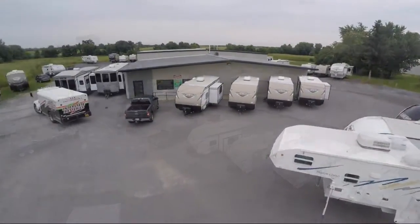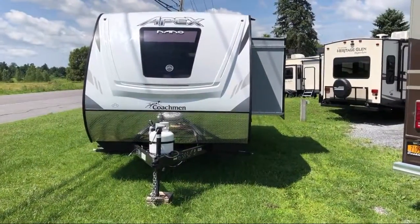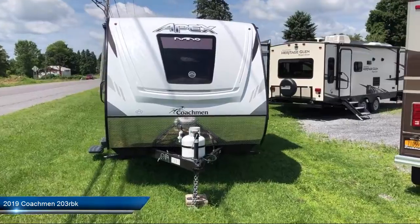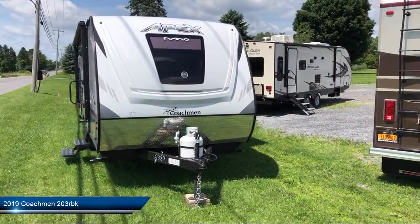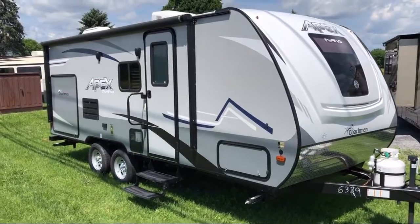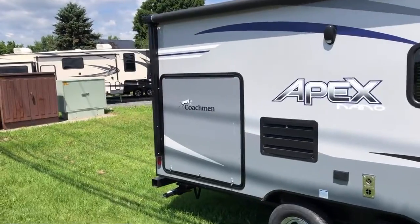Welcome to Cascanet RV and take a look at another one of our great RVs from our inventory. This beautiful travel trailer comes equipped with electric stabilizer jacks, single slide, living area sofa, double kitchen sink, convection microwave, bathroom shower, vanity with sink, and living area dinette.